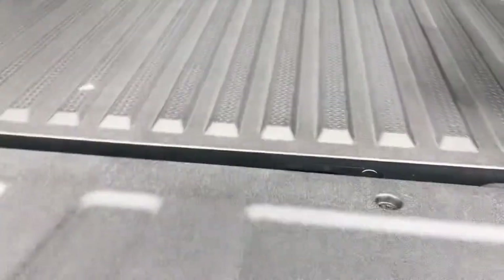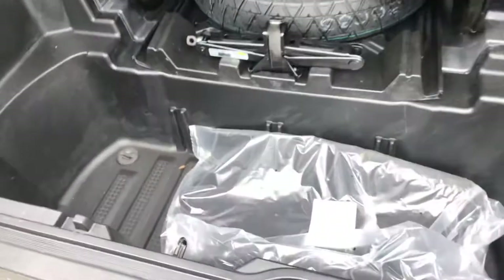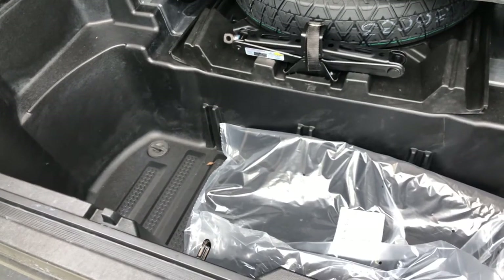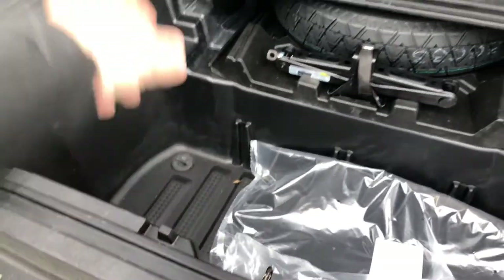Pull your tailgate down like this and bring it around this way as well. You've got your in-bed trunk — lots of room and waterproof. You can put your valuables back here, and there's also a plug.